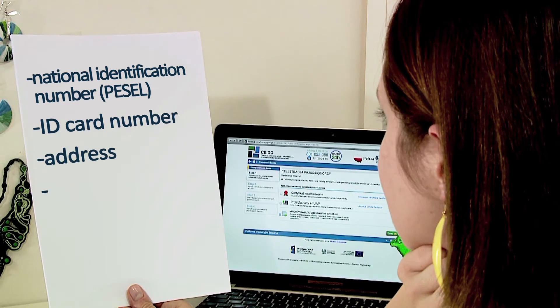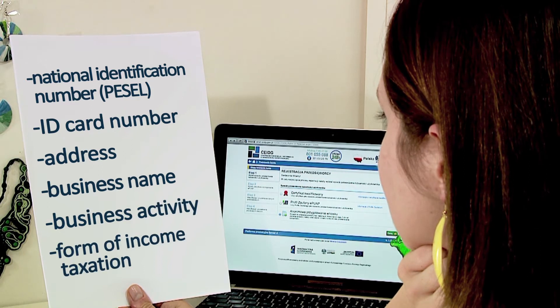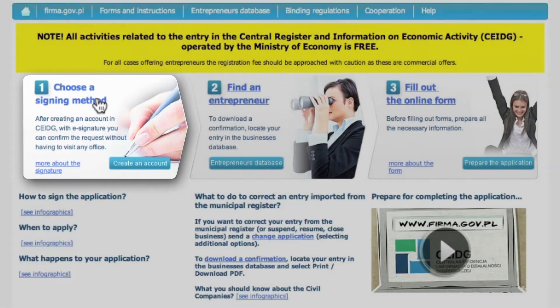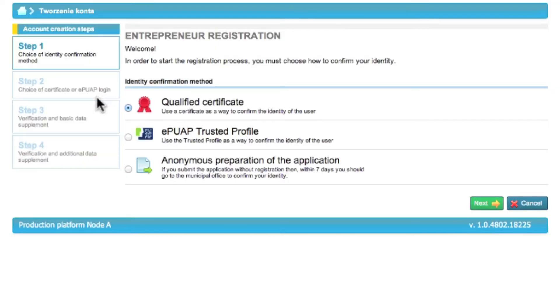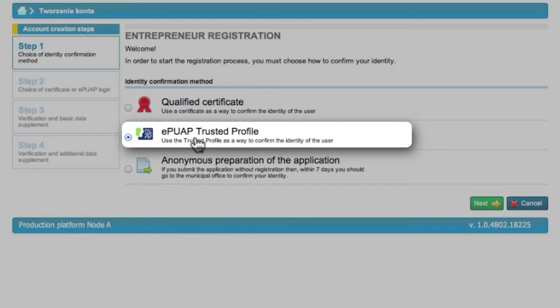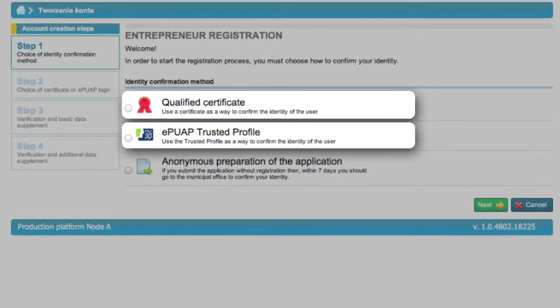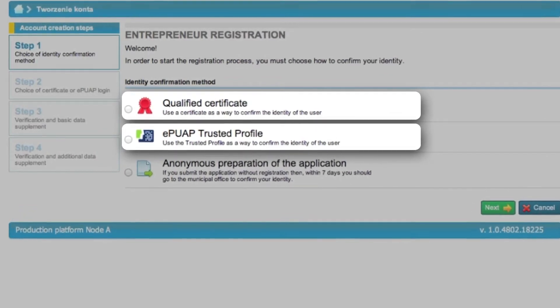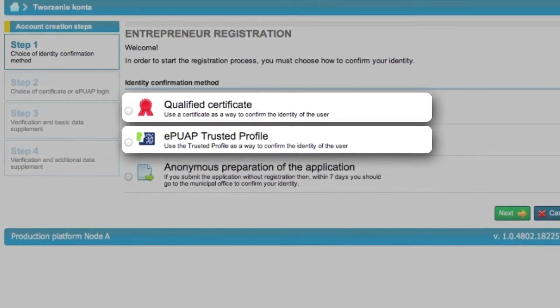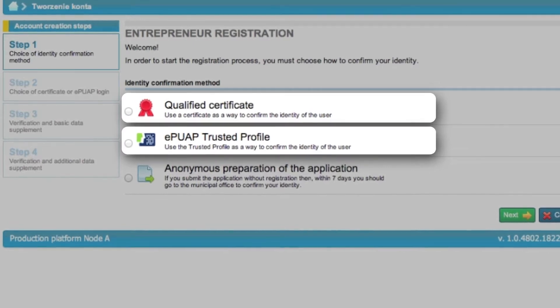Before you start filling in the application form, prepare all the necessary information on your business. To log in to the central registration and information on business system you will need to create an entrepreneur account. Eva can choose between two types of electronic signature: a qualified certificate you can buy from a qualified company, or a free of charge IPWAP trusted profile. If you want to find out more about those types of electronic signatures go to the central registration and information on business site. Remember that an account is created only once, and when you sign in to the system next time the system will ask for your authorization.